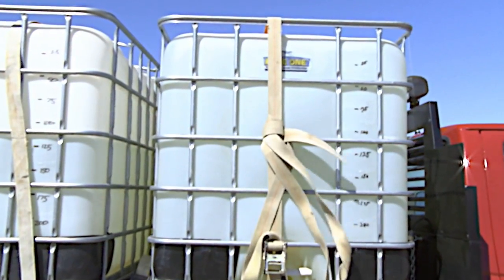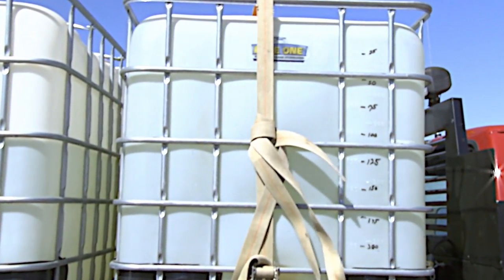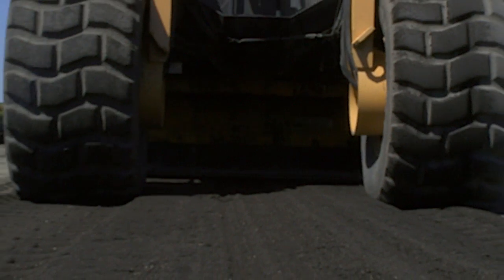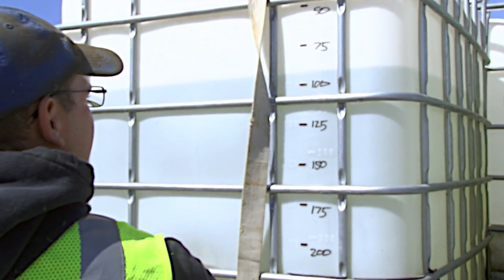The Base 1 stabilizer is conveniently shipped in 275 gallon totes in a concentrated state. One tote will treat a road 1 mile long by 24 feet wide and 4 inches in depth. The application rate is .005 gallons of Base 1 per square yard per inch stabilized.